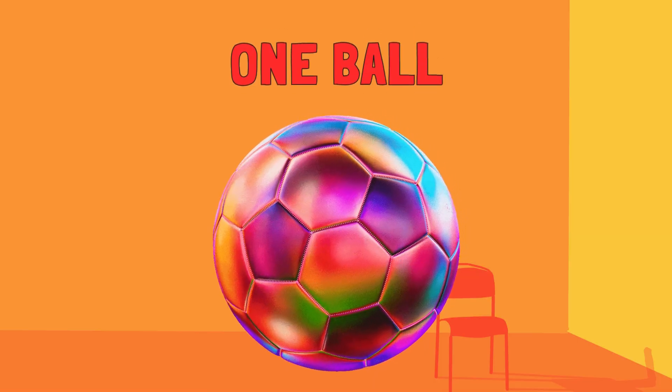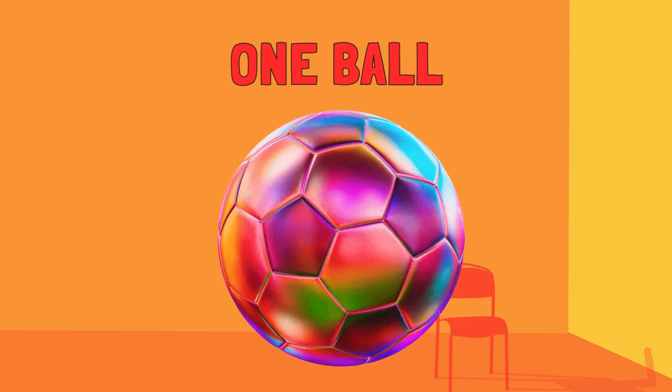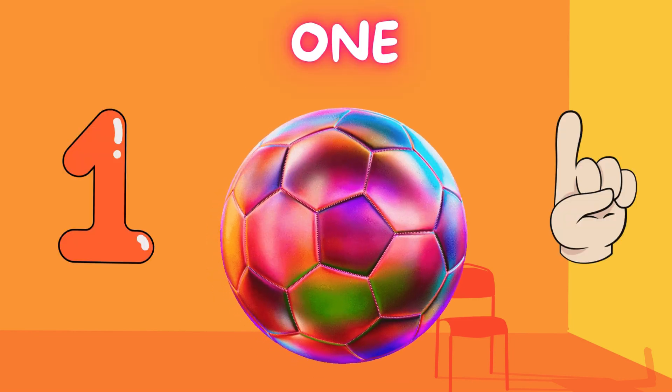Look! We have one big shiny ball. Let's say 1 together. 1.